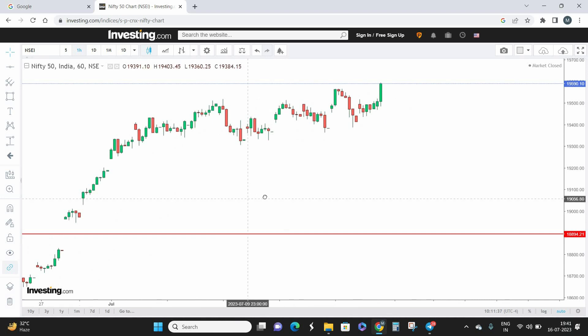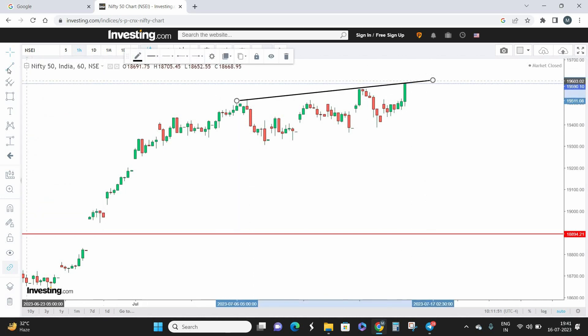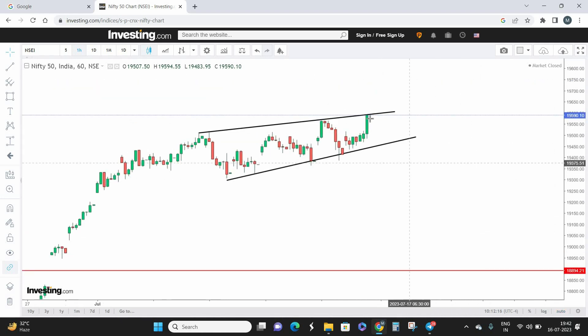I'm switching over to the one-hour time frame to see exactly what's going to happen in the coming two weeks. Looking carefully at this zone, we can see that Nifty is trading in a wedge pattern on the one-hour chart. As of Friday, Nifty is actually touching the top side of the wedge pattern. This is the most crucial part: if Nifty breaks the wedge pattern on the upper side and moves up, this particular pattern will be invalid.